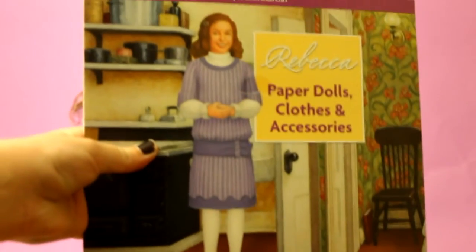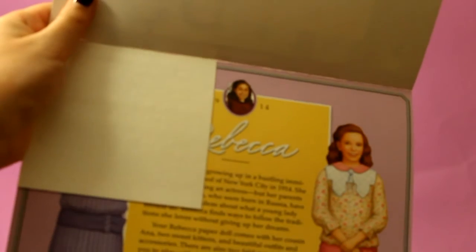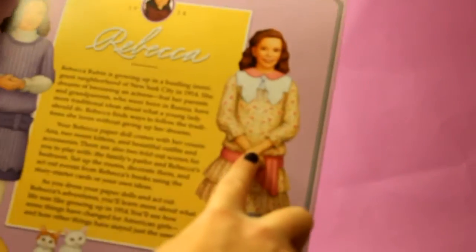Here is the book with the paper dolls in it. It comes with two-sided stickers, so you don't use actual flaps like most paper dolls — you use reusable stickers. And here is the Rebecca paper doll and her cousin Anna.